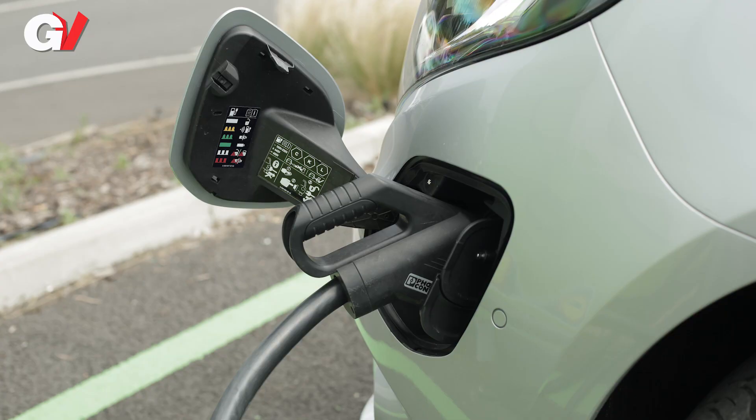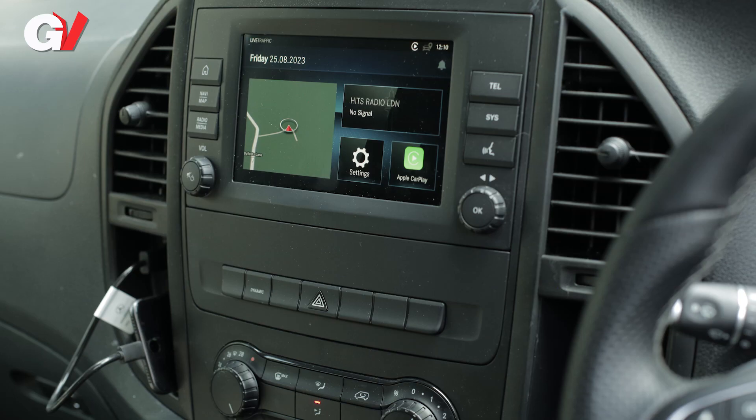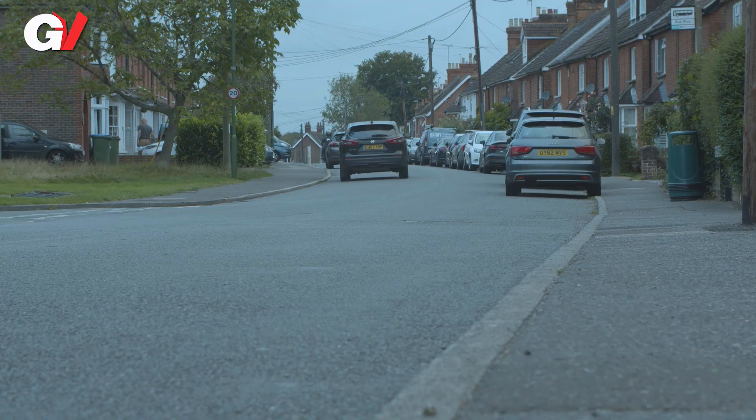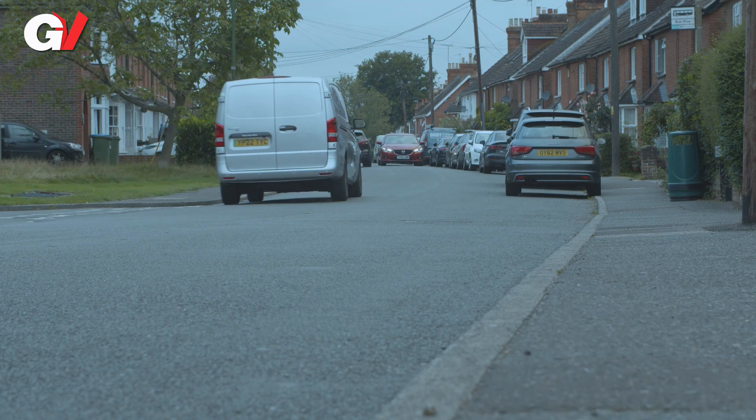But you might also expect this Mercedes to go further on a single charge than it actually does. Those who take the plunge into e Vito ownership will quickly need to assume mastery over the various drive settings to maximise range. There are three drive programmes accessed via a dynamic-badged button on the centre stack: E for economy, the default setting; C for comfort if you want more accelerating punch — though that's probably unlikely as the top speed is limited to 75 miles an hour anyway. You might prefer E+ economy plus to extend range capability.